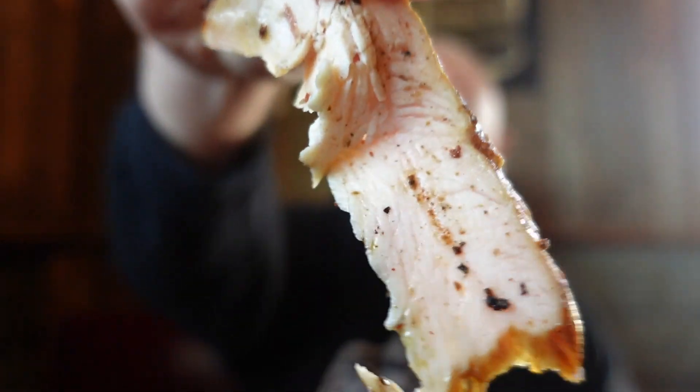Now my favorite, as y'all all know, is turkey. Look at that, good moisture. Now we just wrapped up the holidays, I've had plenty of turkey. This is the best I've had all year, this is so good.